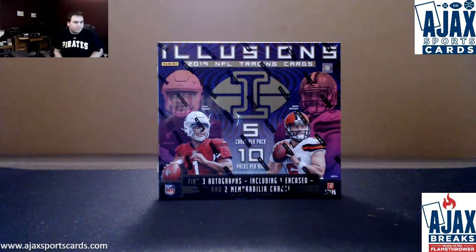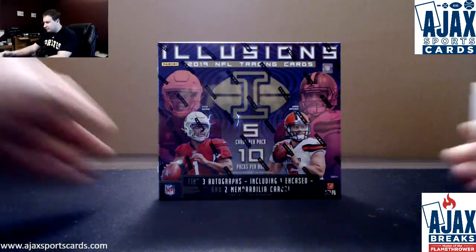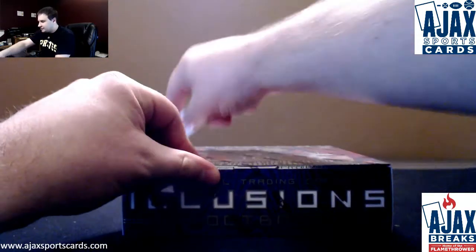Alright, we've got a live break here for Lucas. We're going to do a box of 2019 Illusions Football. First time seeing this here in a while. Three autos, including one encased and two relics. Good luck to you.